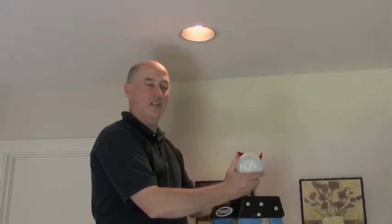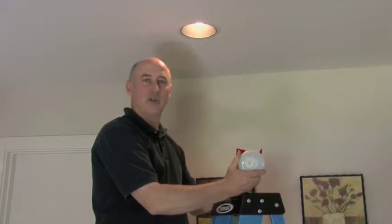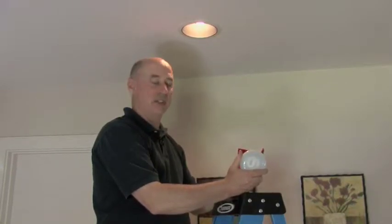Some people have had concerns about CFL lights being available only in a strong white color, but they do have a variety of shades and colors that are available now.